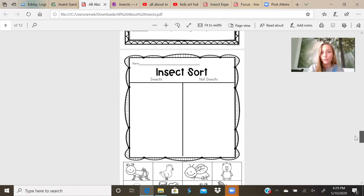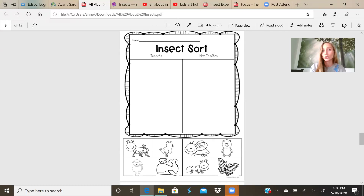After learning about insects, let's do this insect sort. It says insect sort — insects, not insects. We're looking for insects that have the three main body parts, six legs, and antennas. Is this an insect? Thumbs up if it is, thumbs down if it's not. Yes — a grasshopper or a cricket is an insect. What about a hen? Does a hen have six legs? Nope — a hen has two legs.